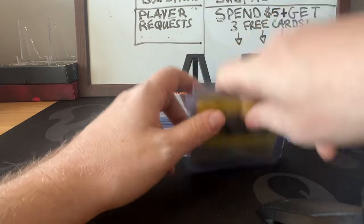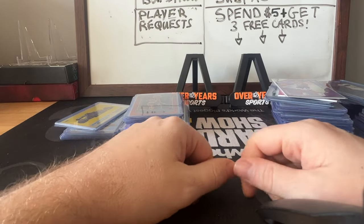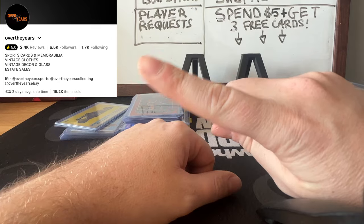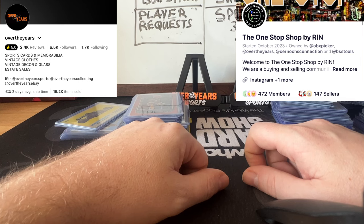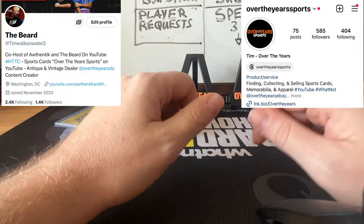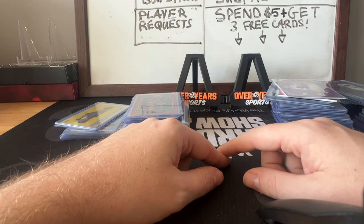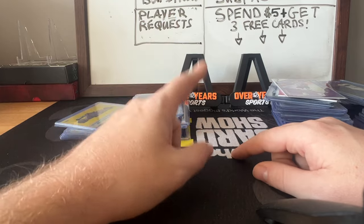That is everything we picked up at the Hagerstown Card Show — all 130 cards. Thank you guys for watching, we appreciate all the love and support. If you're not subscribed, make sure you subscribe and hit that thumbs up. Check us out on Whatnot and the One Stop Shop. Follow us on Twitter and Instagram — we've got the last two card shows still to put out, some mail days coming, and we're going to start doing baseball card videos heading into the season.